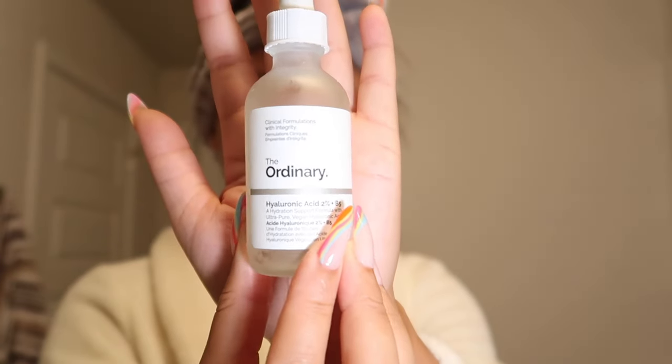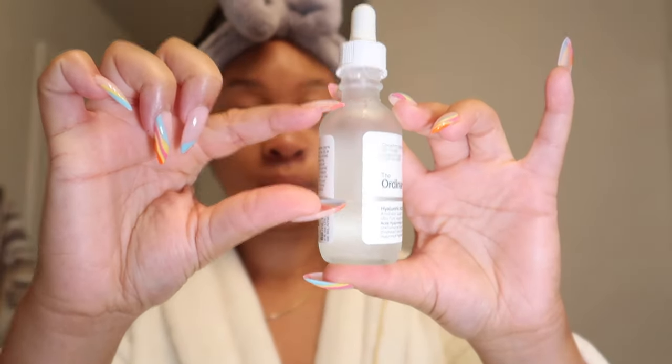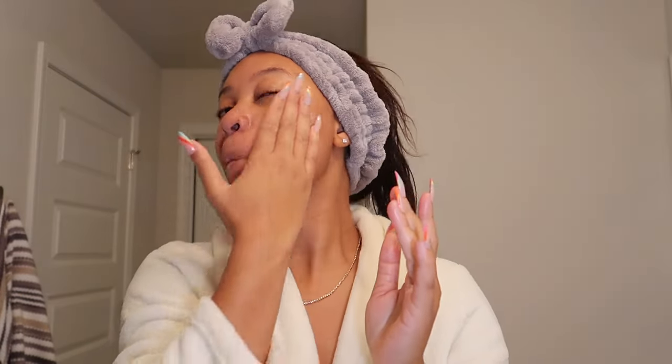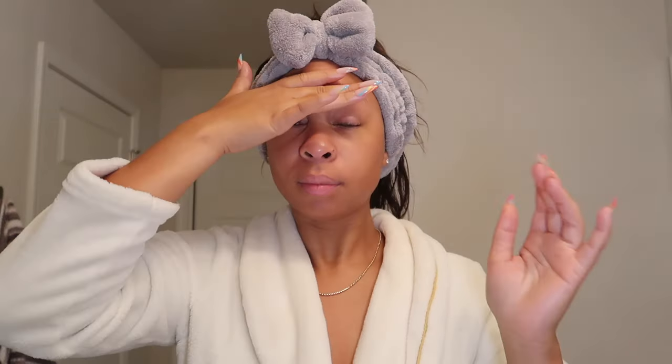Next up is serum. For my serum I use The Ordinary Hyaluronic Acid Serum. Everyone knows hyaluronic acid is perfect for hydration, so if you have very dry skin I highly recommend this product — and even if you have oily skin I still recommend it. This is the product that brings the glow back to my face. It leaves my skin supple and moisturized but with a glow, not an oily finish. After the Paula's Choice it goes on so well — not too thin, not too thick, just the perfect consistency.